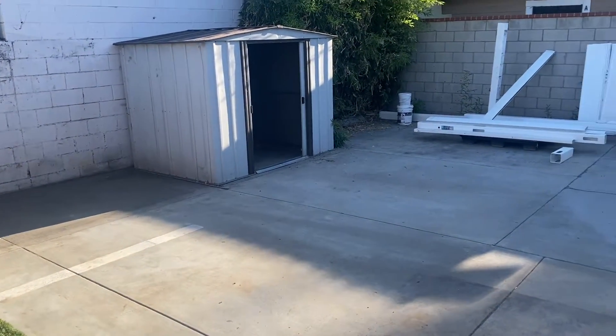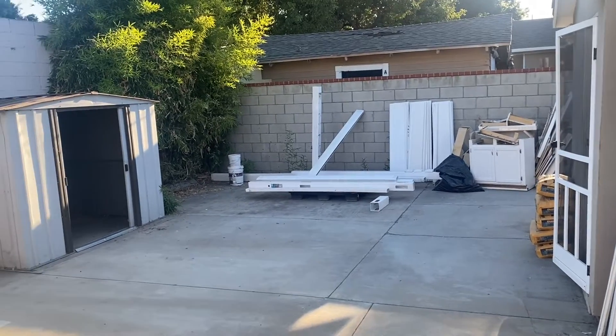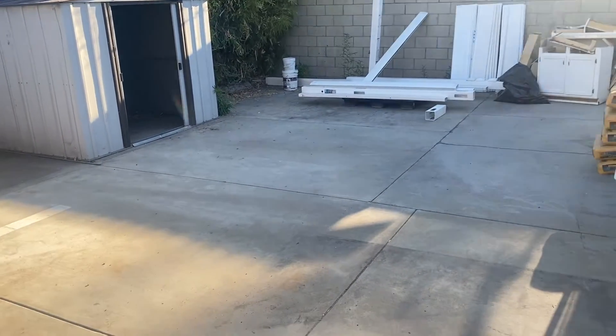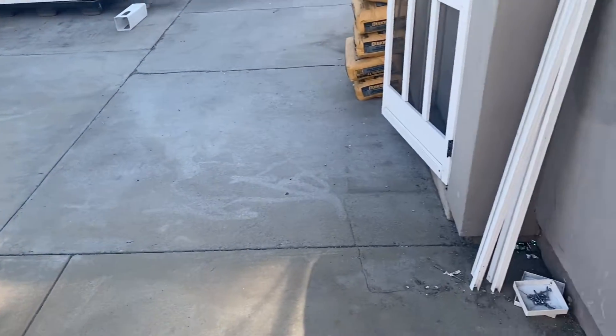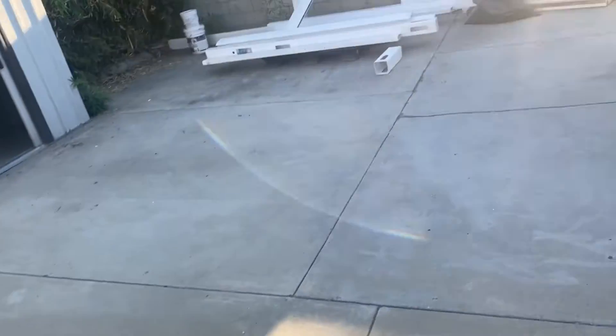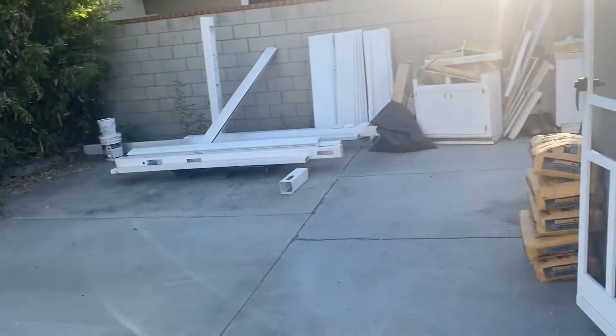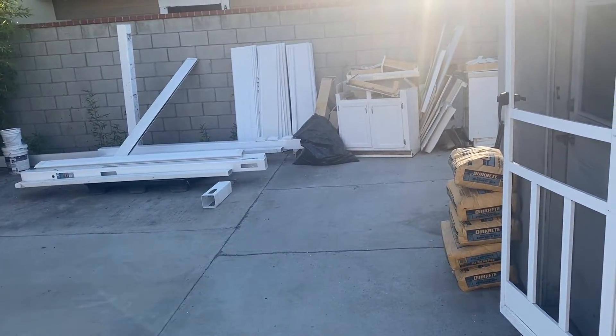So this is our neighbor's backyard, or our would-be neighbors. Right now we don't have any neighbors yet, but this is the chunk that we're going to get. Actually not starting from here, but starting from here — and there's Sushi because I scared her — and there. It's going to end here where our window is. So that's going to be their backyard, and they're getting a whole renovated apartment.